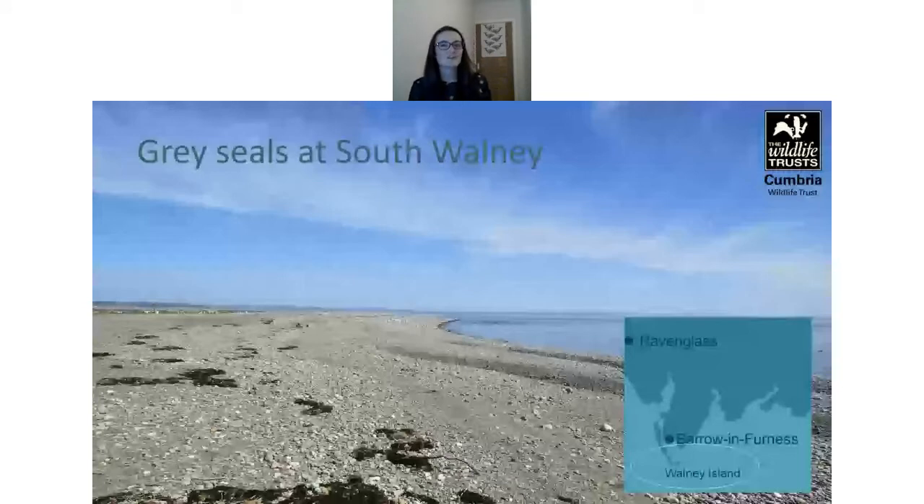South Walney is one of the very few Cumbrian Wildlife Trust nature reserves on the coast. Historically it has been very important for its birdlife — the mixed herring and lesser black-backed gull colony is of national importance and over 250 bird species have been recorded there, many as passage migrants. It is also a reserve for its vegetation, including vegetated shingles — an unusual habitat — as well as dunes, grassland and salt marsh.